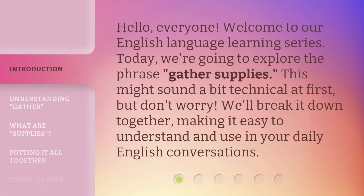Hello, everyone. Welcome to our English language learning series. Today, we're going to explore the phrase 'gather supplies.' This might sound a bit technical at first, but don't worry. We'll break it down together, making it easy to understand and use in your daily English conversations.